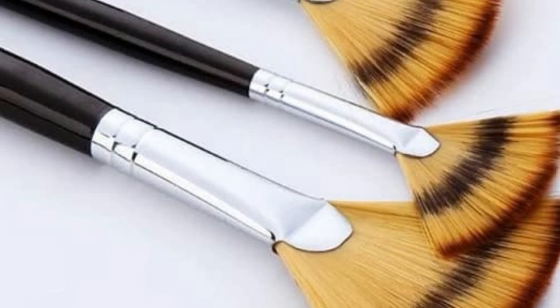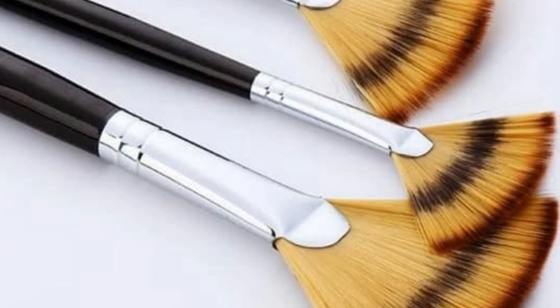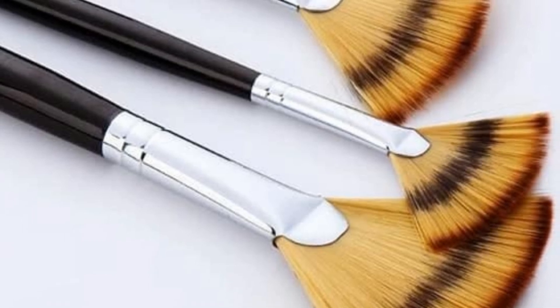Foundation brush. Used to apply liquid or cream foundation, these brushes have dense, flat bristles that help to blend the product evenly.